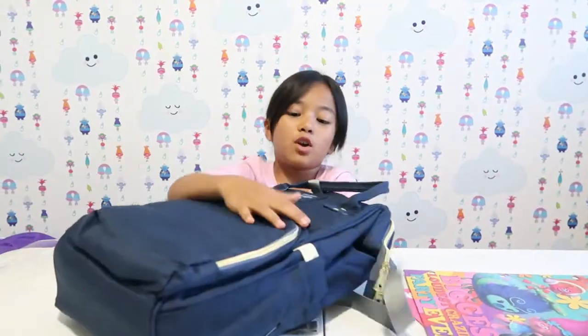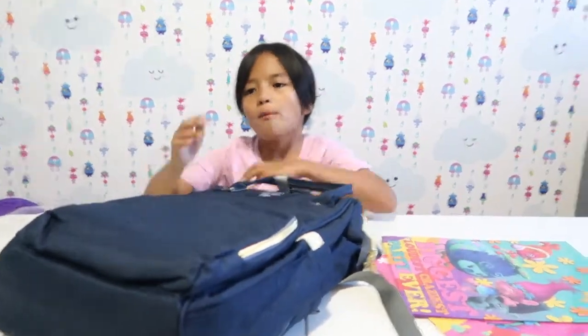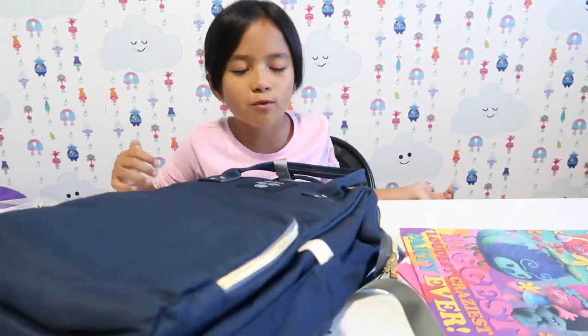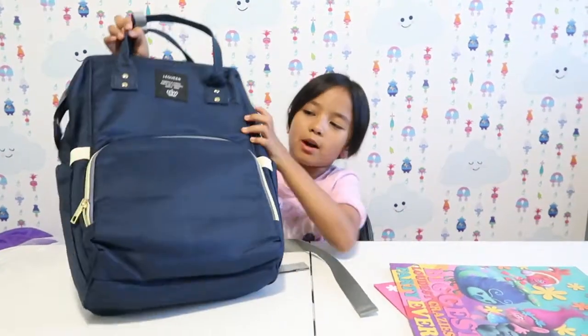School is tomorrow so I'm kind of sad, because during summer vacation a lot of kids adapt to being home. We only have two months of summer vacation, so they adapt to it for two months, but then they don't want to go back. I actually love school, so it's kind of weird. Okay, for now we're gonna talk about this backpack.